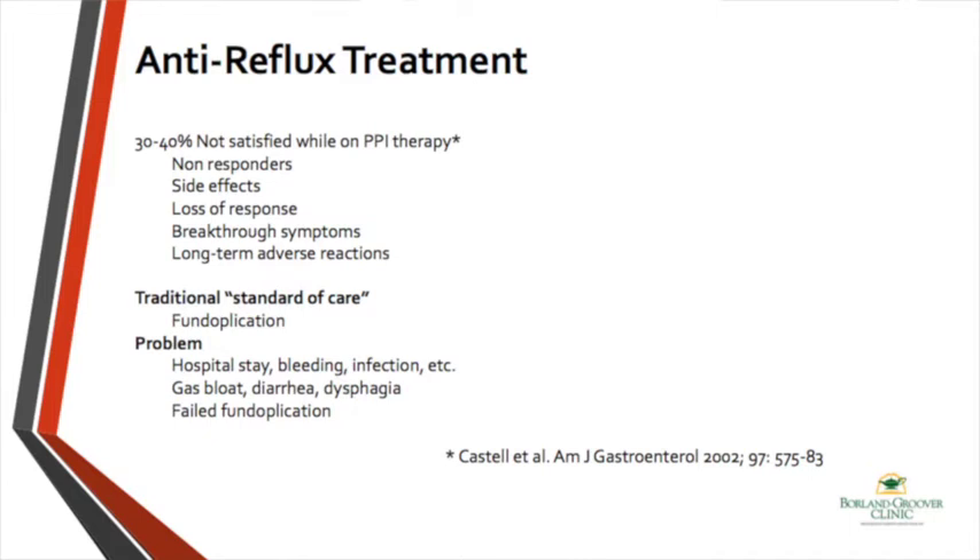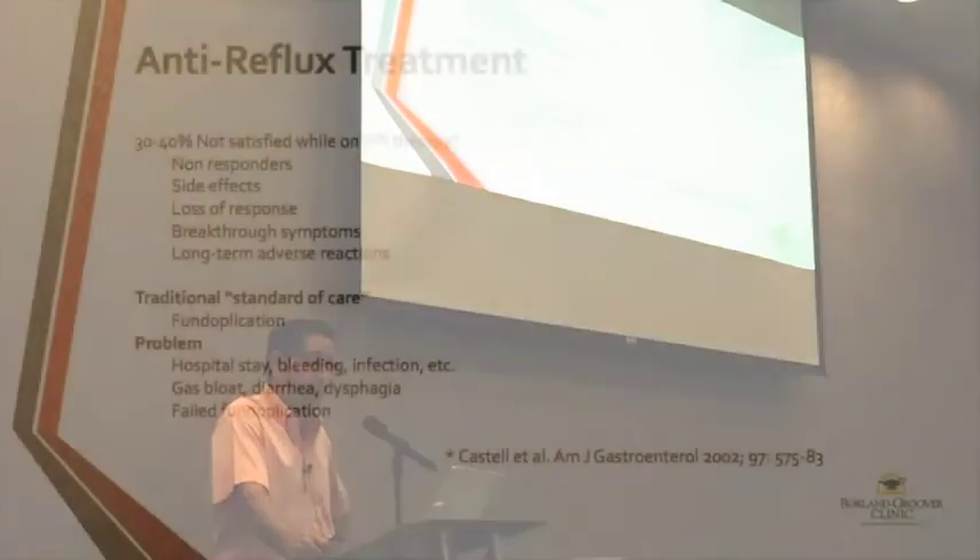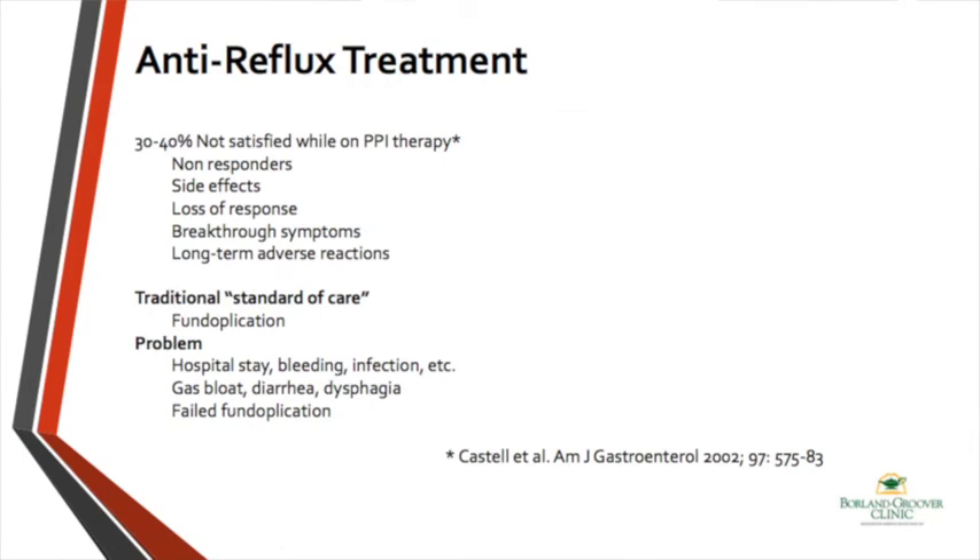There are people who don't respond, have side effects, lose response, or have breakthrough symptoms. In patients failing medical therapy, the traditional standard of care is fundoplication. Fundoplication is a surgical procedure perfected over the last 100 years — effective, but still invasive. It can be done laparoscopically by a good surgeon, but there are risks of surgery and symptoms related to it, such as gas bloat, diarrhea, and not being able to vomit. The biggest problem is failed fundoplication.